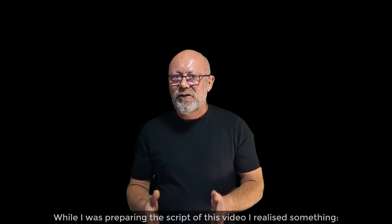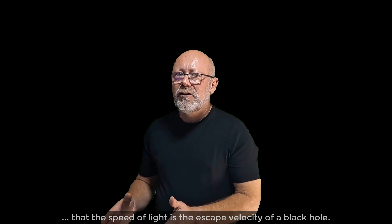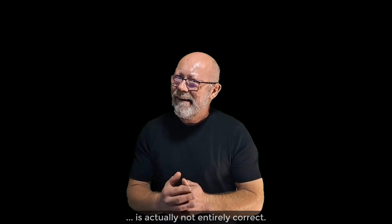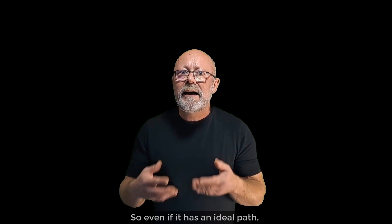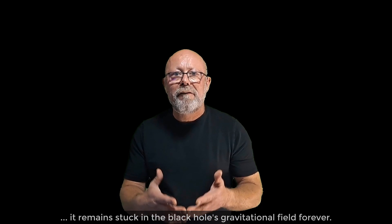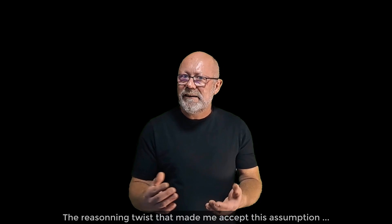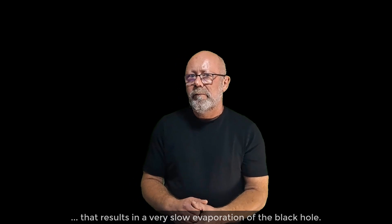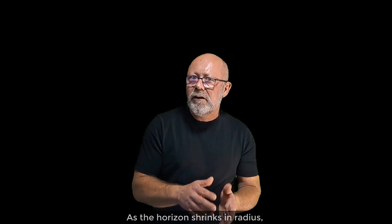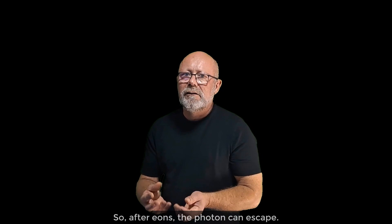While I was preparing the script of this video, I realized something. The assumption used in all textbooks — that the speed of light is the escape velocity of a black hole — is actually not entirely correct. At the level of the event horizon, space-time is so warped on itself that time is frozen for the photon. So even if it has an ideal path, it remains stuck in the black hole's gravitational field forever — it cannot escape. The reasoning twist that made me accept this assumption was to consider the effect of Hawking radiation, which results in a very slow evaporation of the black hole. As the horizon shrinks in radius, the distance of the photon from the horizon increases progressively. So, after eons, the photon can escape.